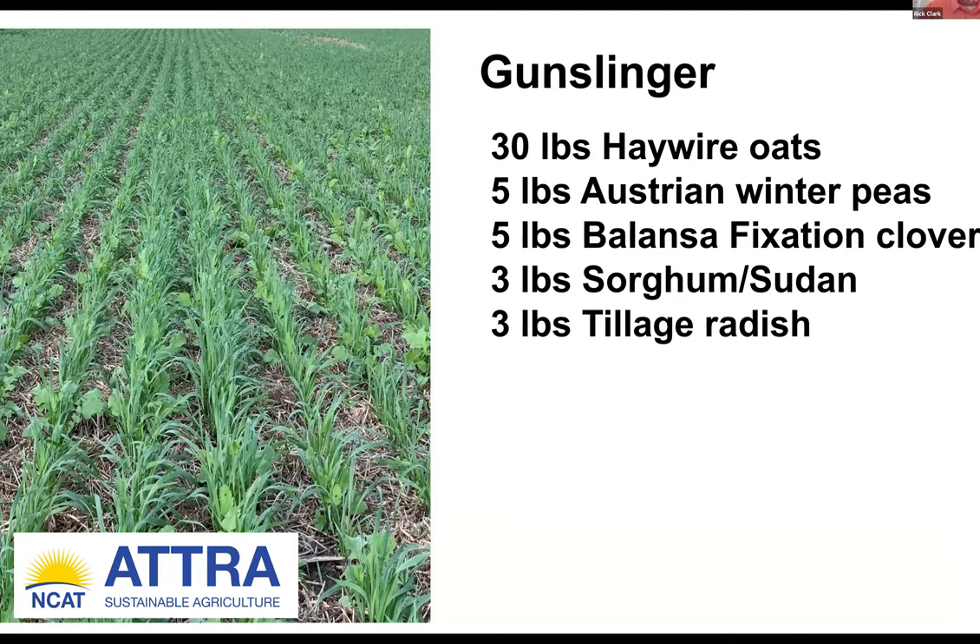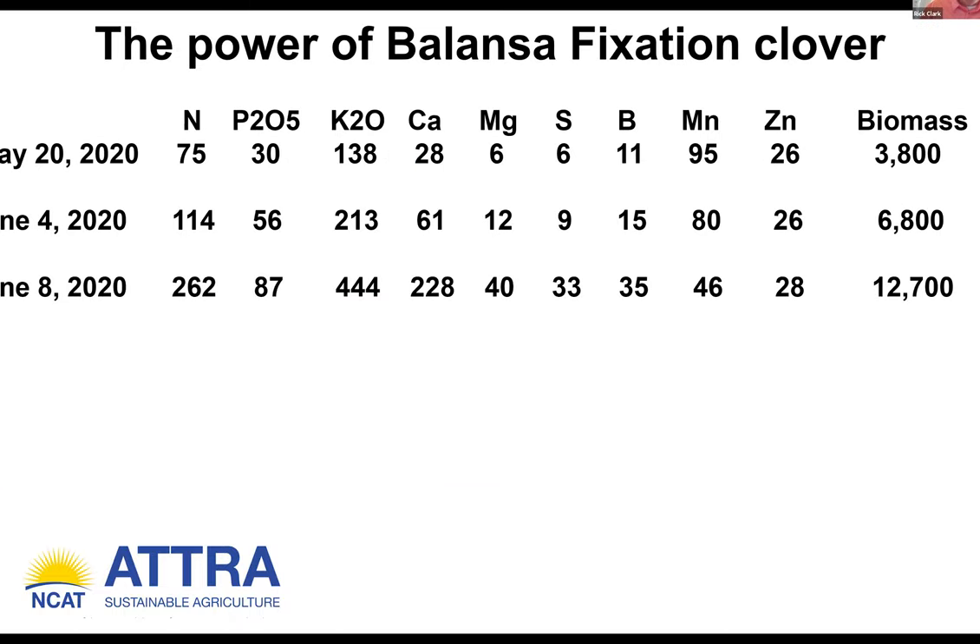Gunslinger is a cocktail I came up with that goes out in the fall — you plant corn into this next spring. If I was to tweak this, I would add five pounds of Vellana hairy vetch, and I would also consider moving from Austrian winter peas to the Grassland Oregon survivor pea or the Wyoming pea from Green Cover Seed, as both are showing tremendous promise toward surviving Midwest winters and coming out in the spring. In four days, the nitrogen goes to 262 pounds, the K2O is off the chart, and look at the biomass: 12,700 pounds. We are now ready to no-till corn into this, suppress weeds, and feed the corn.